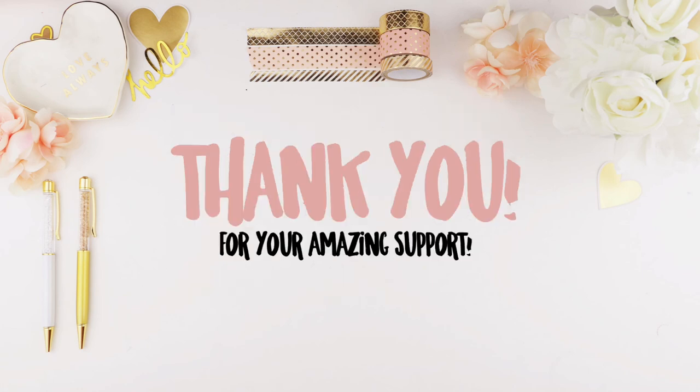I just want to take this time to thank all of you for your amazing support — even if you haven't purchased anything from my Etsy shop but are still watching my videos, I'm truly amazed. Thank you guys for everything; I'm truly grateful to have you as my pinkies.